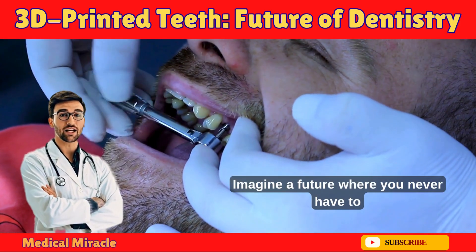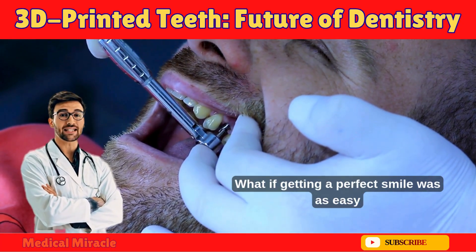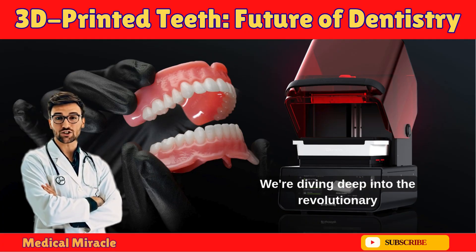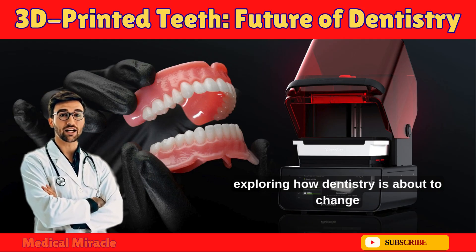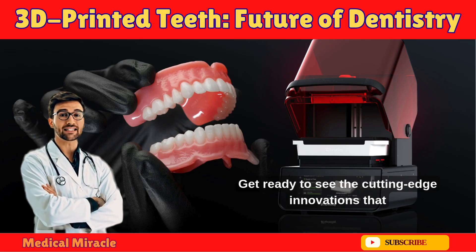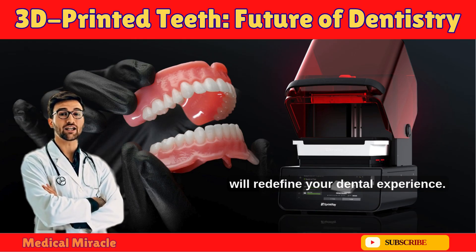Imagine a future where you never have to dread the dentist's drill again. What if getting a perfect smile was as easy as printing it out? We're diving deep into the revolutionary world of 3D printed teeth and exploring how dentistry is about to change forever. Get ready to see the cutting-edge innovations that will redefine your dental experience.